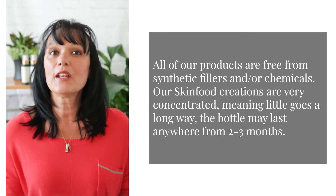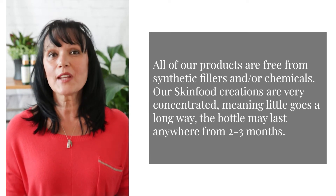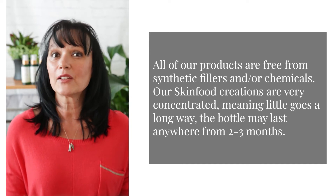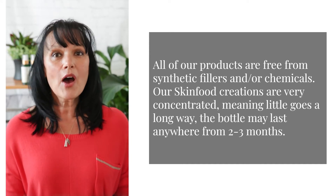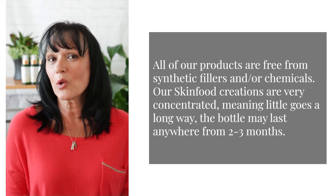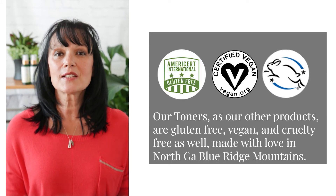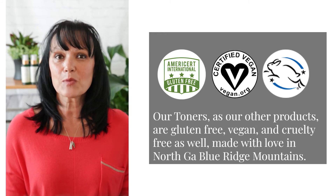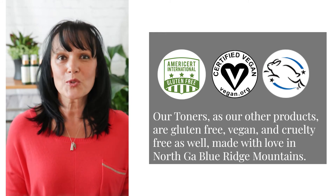All of our products are free from synthetic fillers and or chemicals. Our skin food creations are very concentrated, meaning little goes a long way, so the bottle may last you anywhere from two to three months or maybe even longer. Our toners, as our other products, are gluten-free, vegan, and cruelty-free as well, made with love in North Georgia, Blue Ridge Mountains.